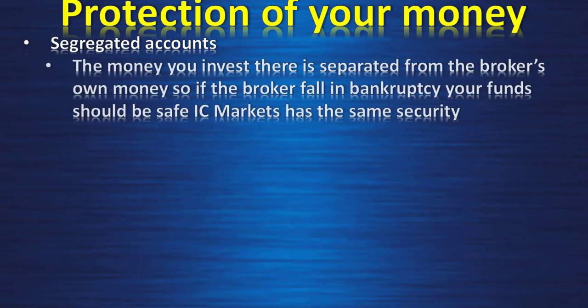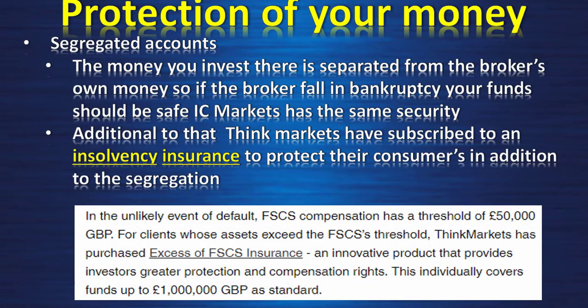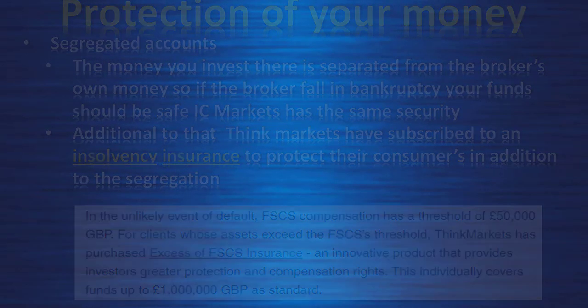Protection of your money: Think Markets uses segregated accounts, meaning the money you invest is separated from the broker's own money, so if the broker falls into bankruptcy your funds should be safe — same as IC Markets. Additionally, Think Markets has subscribed to an insolvency insurance. In the unlikely event of default, FSCS compensation has a threshold of £50,000. For clients whose assets exceed that threshold, Think Markets has purchased excess FSCS insurance covering up to £1,000,000 — a very strong protection.